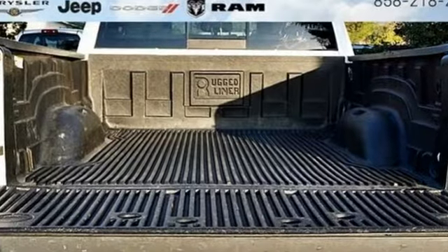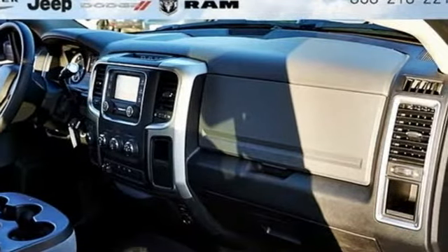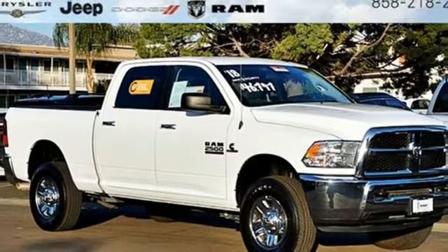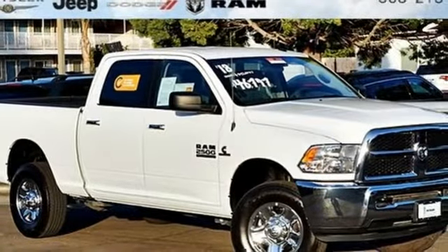Turbo i6 engine, electronic shift on the fly, driver selectable mode, trailer brake controller, streaming audio, power heated mirrors, manual tilting steering column, trailer hitch receiver, HD suspension, and automatic transmission. Driving is believing.